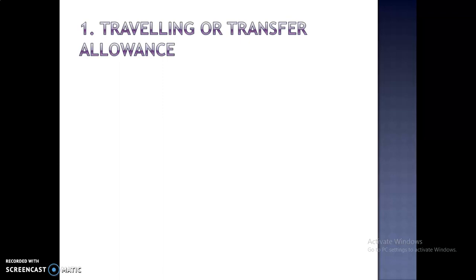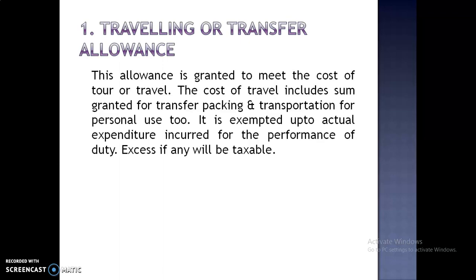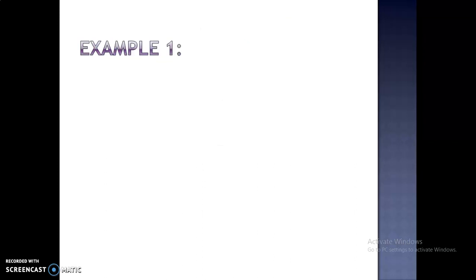Number 1 is Travelling or Transfer Allowance. This allowance is granted to meet the cost of tour or travel. The cost of travel includes amounts granted for transfer, packing and transportation for personal use too. It is exempted up to actual expenditure incurred for the performance of duty. Excess, if any, will be taxable.